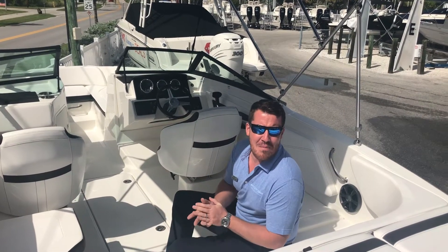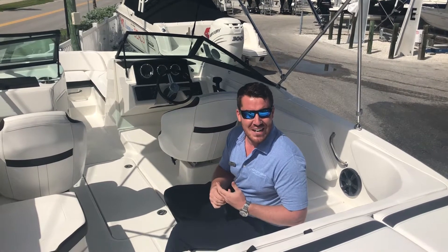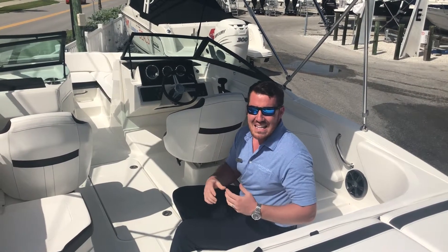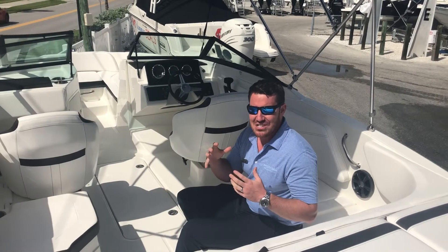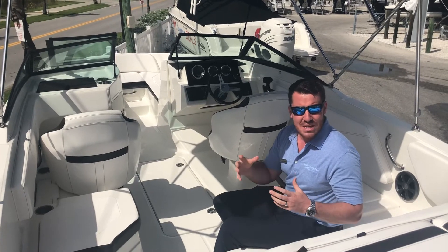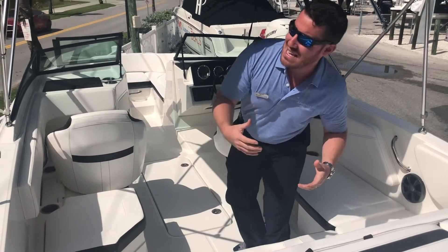Hey y'all, this is Jeremiah from MarineMax Sarasota. On this beautiful South Florida sunny day, we get to get on Sea Ray's 210 SPX. This is really the middle of their ski and family line, and it absolutely shows. This boat is built for up to ten people and families who want to have an absolute blast.